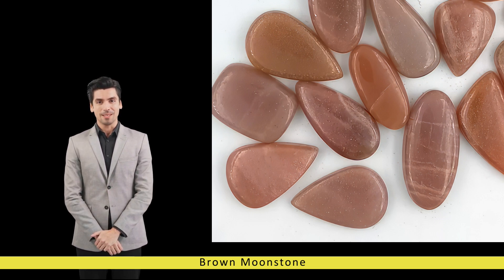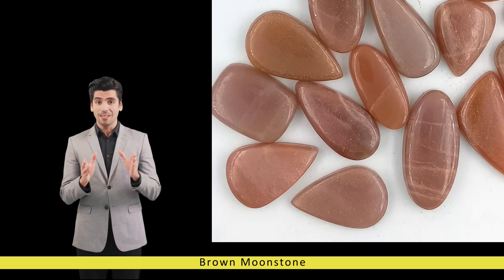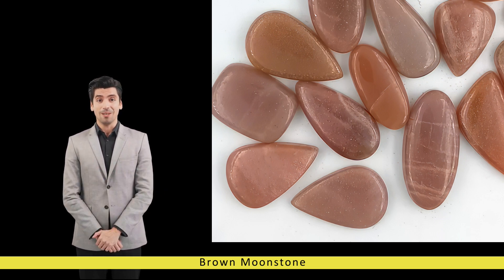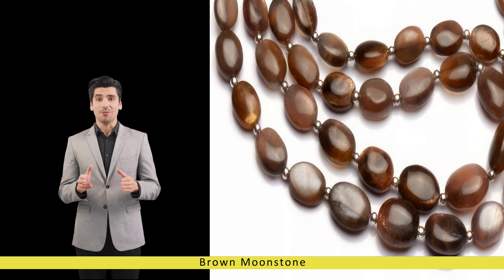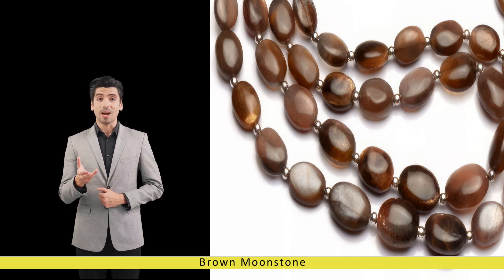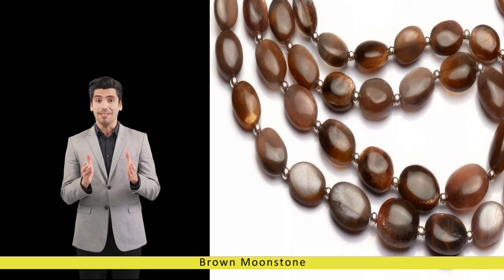In the realm of metaphysics, brown moonstone is revered for its healing properties and energetic resonance. It is believed to activate the sacral and solar plexus chakras, awakening a deep sense of creativity, passion, and self-expression. By fostering emotional balance and inner strength, brown moonstone encourages self-discovery and personal growth, helping individuals navigate life's challenges with grace and resilience.